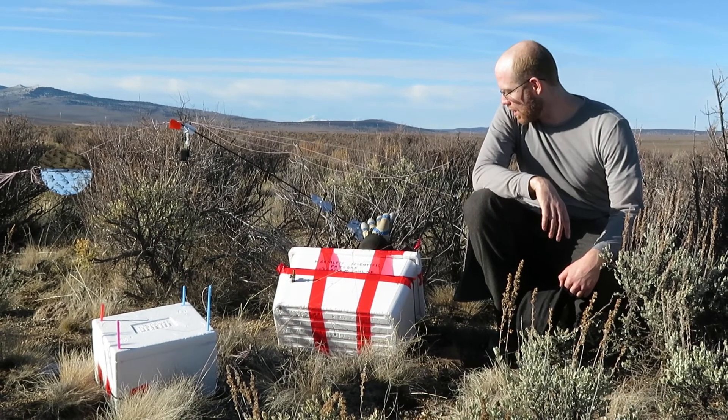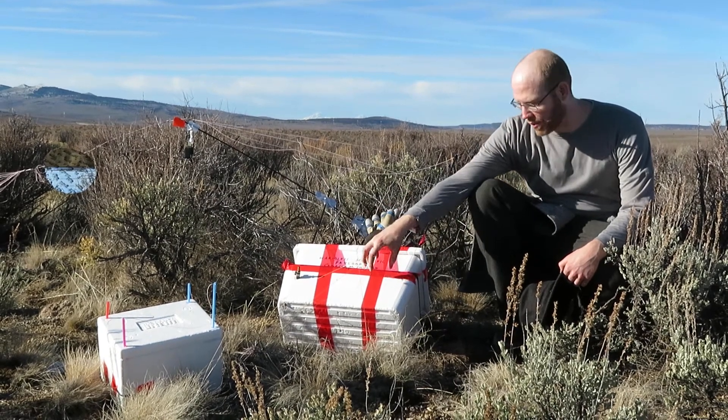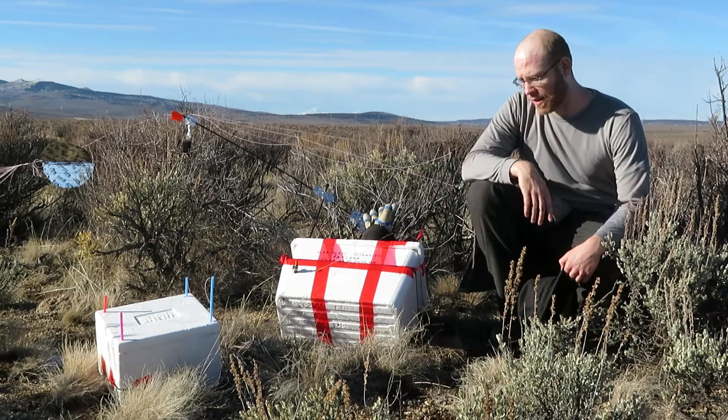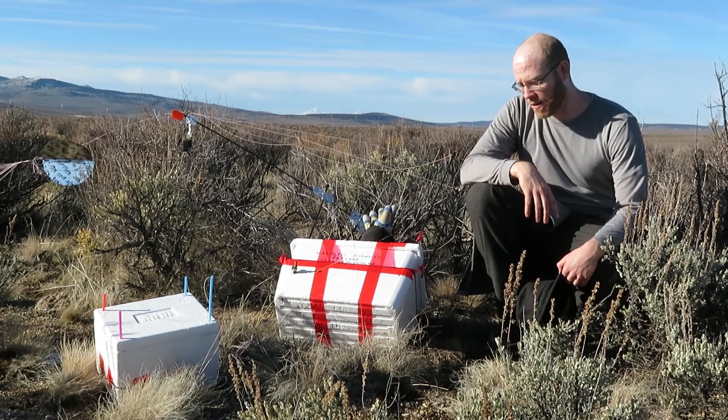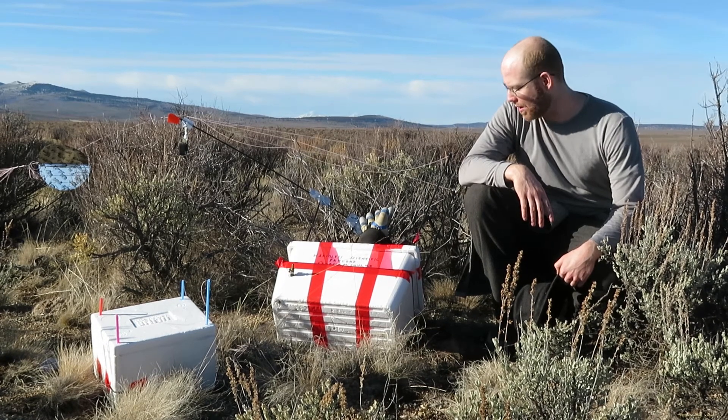My component was working on the housing and the air system, primarily, that we would use to pressurize the glove, and then helping calculate our launch altitude and payload takeoff.